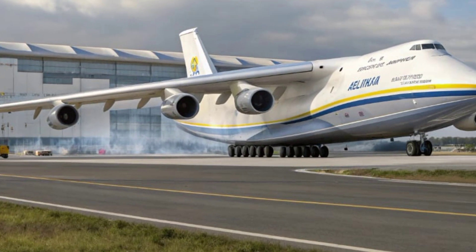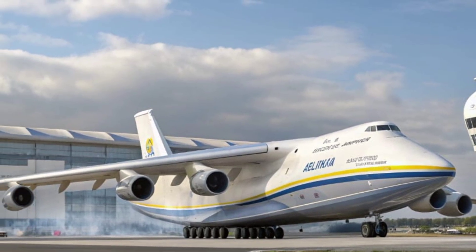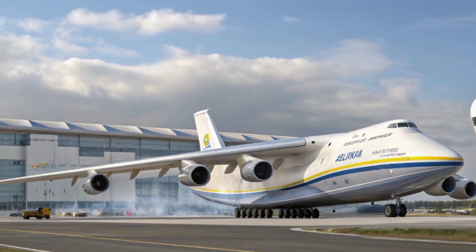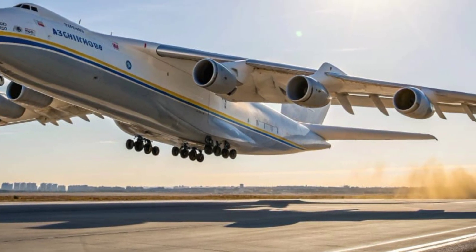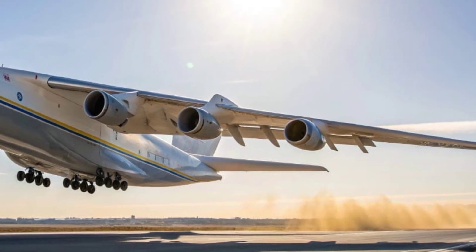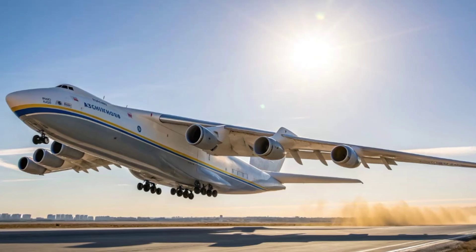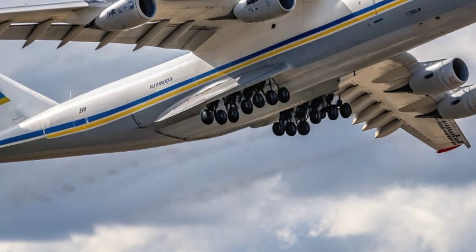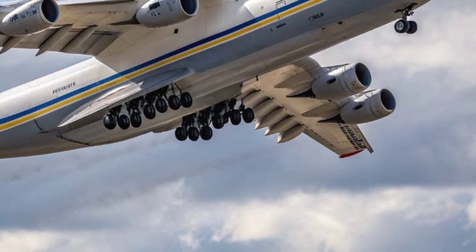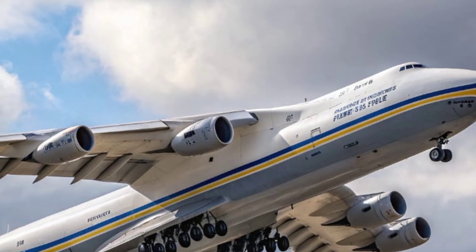The cockpit's flight management software has predictive maintenance alerts and enhanced autopilot modes for precision landings. Fire suppression systems, onboard oxygen backup, and secure pressurization ensure both crew safety and cargo protection. The new braking and thrust reversal systems allow the Maria to stop efficiently despite its massive weight, enhancing operational safety during takeoff and landing. What truly sets the 2026 Antonov AN-225 apart are its unique selling points.